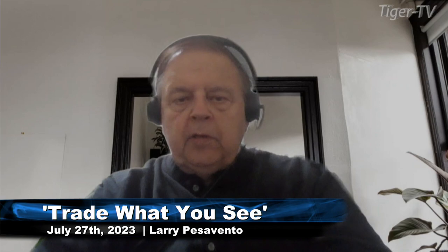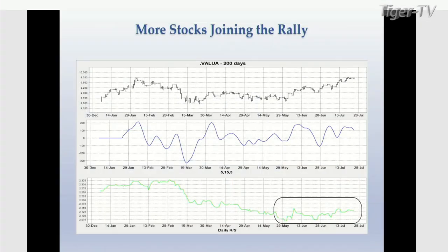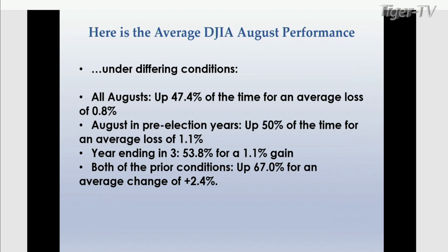We're back, folks, talking to Bill Meridian, Cycles Research. The value line index is equally weighted — 1,600 to 1,700 stocks — probably the broadest base and one of the better indicators. Bill worked there in 1977, so he's followed it a long time. Here is the average Dow Jones Industrial performance in August, going back to 1885. All Augusts: up 47.4% of the time for an average loss of 0.8%. August in pre-election years: up 50% of the time for an average loss of 1.1%.